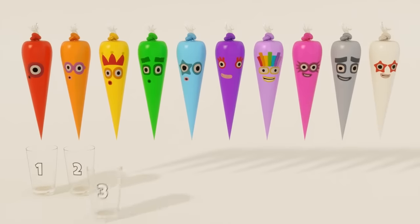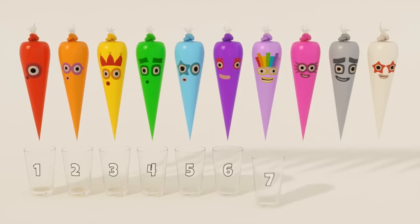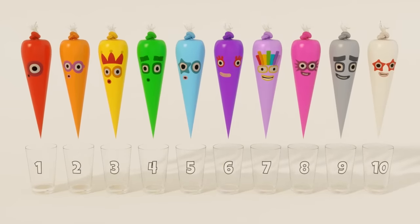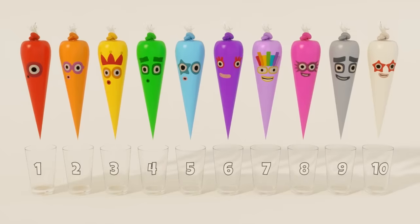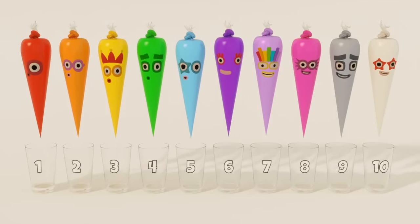2, 3, 4, 5, 6, 7, 8, 9, 10. Learn to count from 1 to 10.